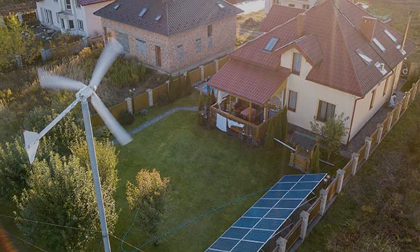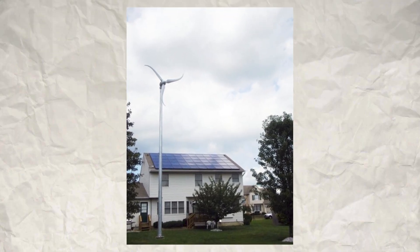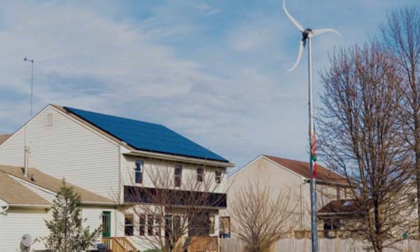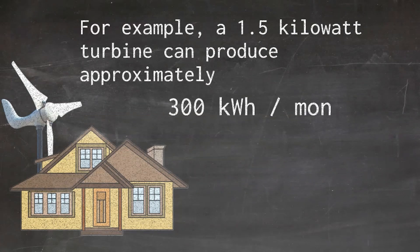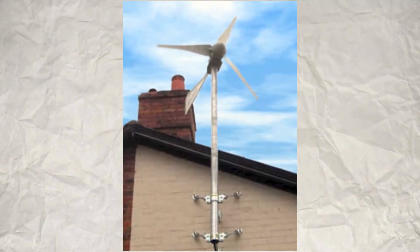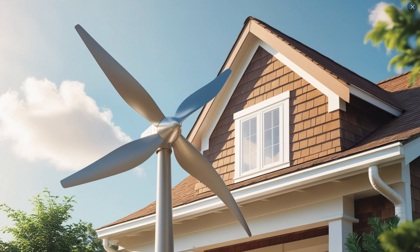The efficiency of a wind turbine is highly dependent on the wind speed in your area. Areas with higher average wind speeds will generate more energy. Average wind speeds of 14 miles per hour (6.2 meters per second) are generally considered adequate for residential wind turbines. A turbine's power rating in kilowatts indicates the amount of power it can generate at a specific wind speed. For example, a 1.5 kilowatt turbine can produce approximately 300 kilowatt hours per month at a location with an average wind speed of 14 miles per hour. To meet an average household's demand of 877 kilowatt hours per month, a wind turbine rated between 5 to 15 kilowatts might be necessary depending on local wind conditions.